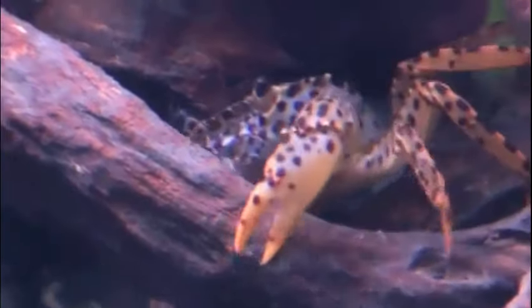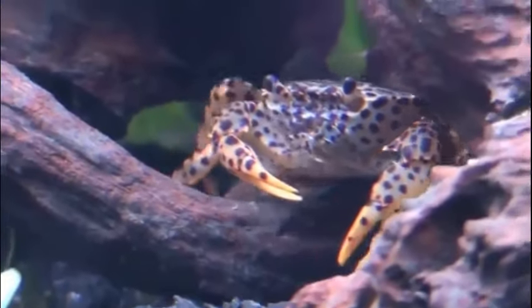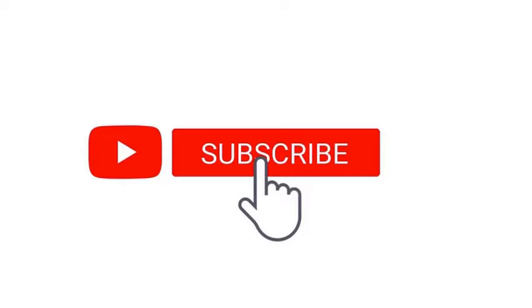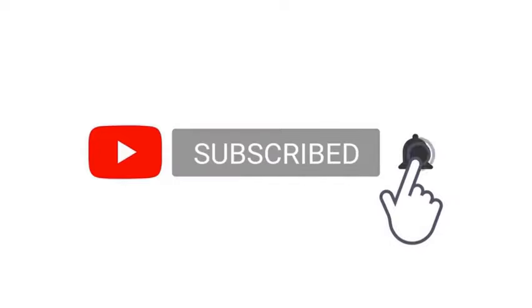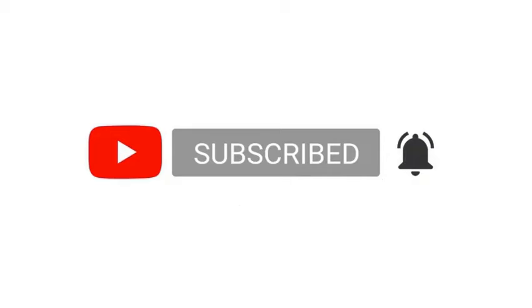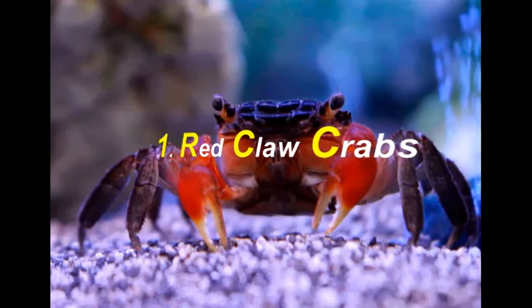If you have not yet subscribed to our channel, please do subscribe and enable the bell icon so that you don't miss any of our interesting videos. First on our list is the Red Club Crab.